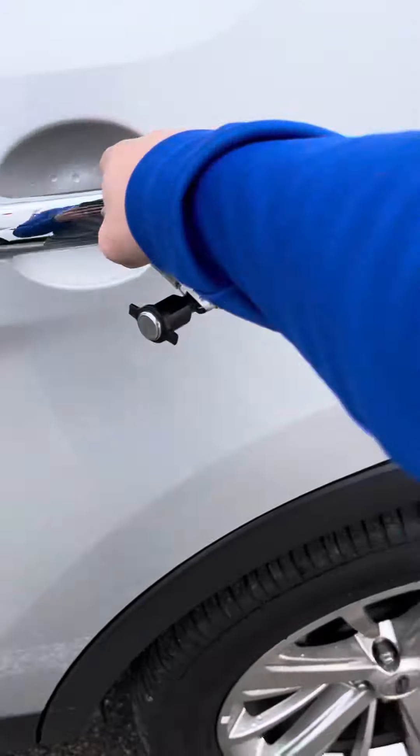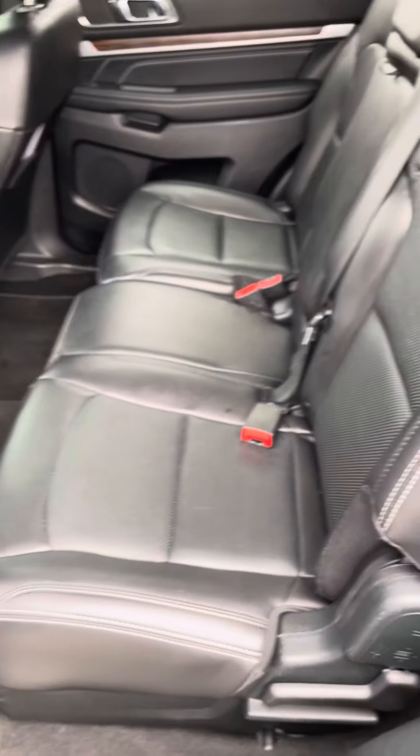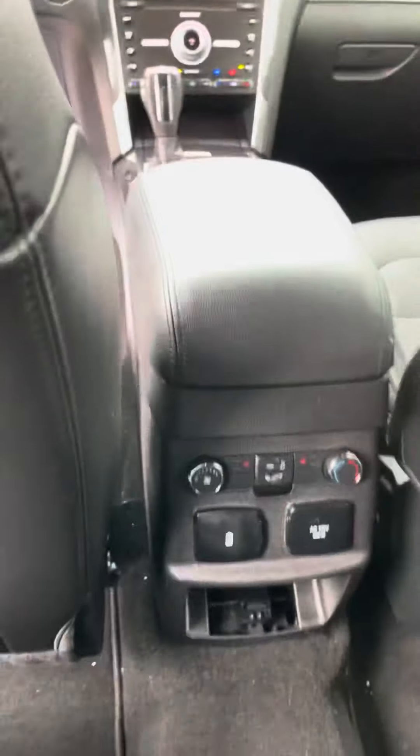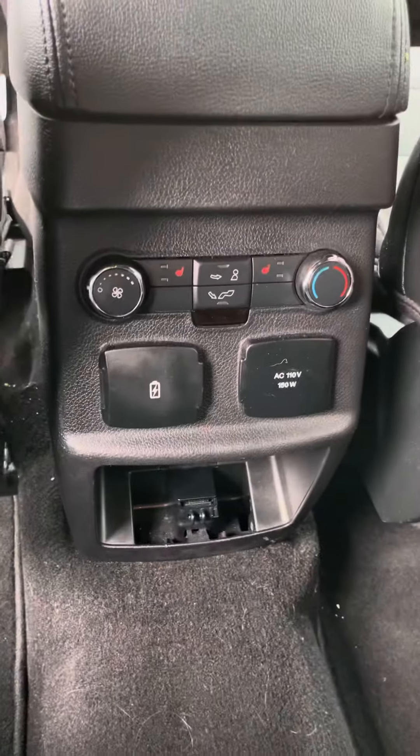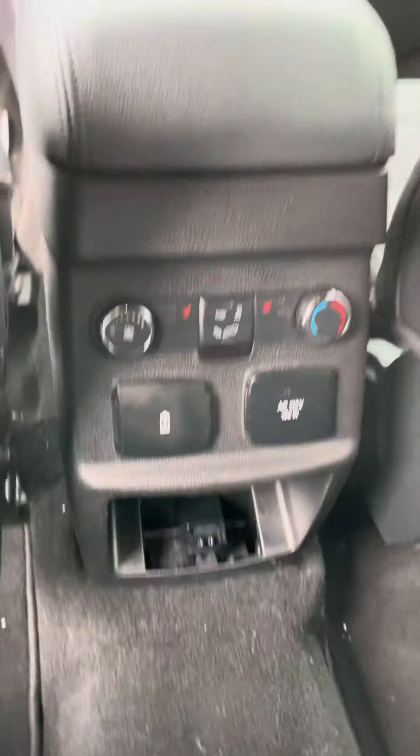I'll show you the back seat — very nice as well, no rips or tears. Coming on the side, you do have adjusted climate control here as well with heated seats in the back, a 115-volt power source, and a USB port.